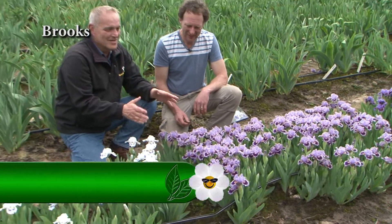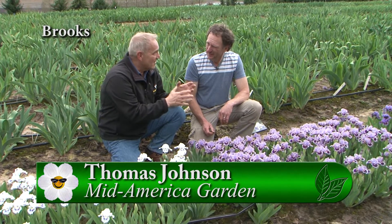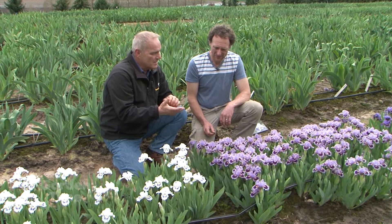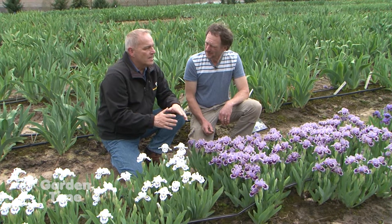I'm kneeling here in a garden with Thomas. Most of us know Thomas from Seabright Gardens, where we instantly think of hostas and all these other amazing plants. But he also owns a company called Mid-America Garden where he specializes in irises.